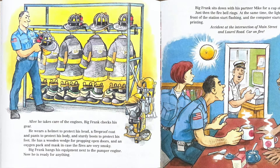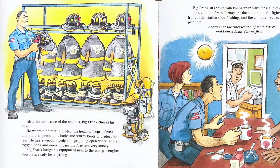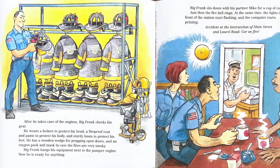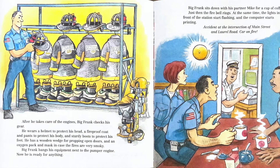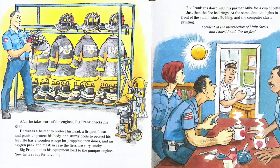After he takes care of the engines, Big Frank checks his gear. He wears a helmet to protect his head, a fireproof coat and pants to protect his body, and sturdy boots to protect his feet. He has a wooden wedge for propping open doors, and an oxygen pack and mask in case the fires are very smoky. Big Frank hangs his equipment next to the pumper engine. Now he is ready for anything.